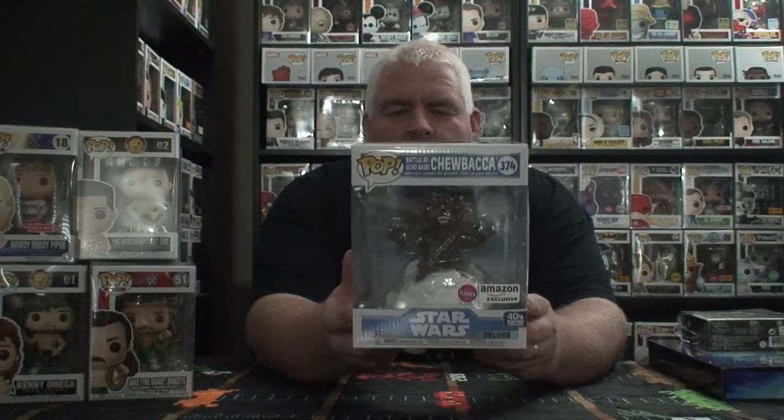There's the Chewbacca on Hoth. There are a couple of other ones in this series — there's the Wampa and Han Solo. On the back you can see the little figures; it's got the droid robot that comes down and tries to track everybody, plus a couple more. This is the Amazon exclusive Star Wars flocked 'Battle at Echo Base' Chewbacca. I will have this up for sale on the website pretty soon.